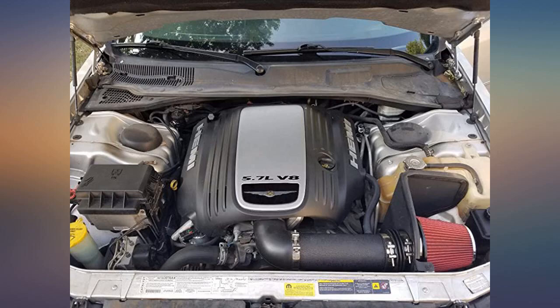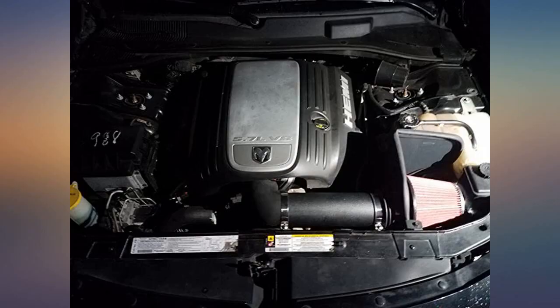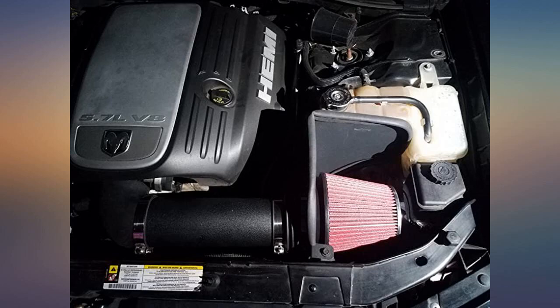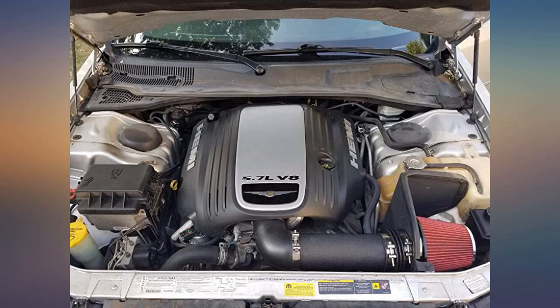Surprisingly good quality, easy to install, better throttle response. Noticed a small change in exhaust note as well. Product fit perfectly — worked really well, loved it, will buy again. Identical to $300 name brands. Fit my Challenger perfect. Cold air intake fit the girlfriend's 07 Charger RT perfect too. Pipe and all components are well made — clamps and all hose adapters included.